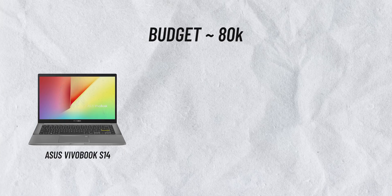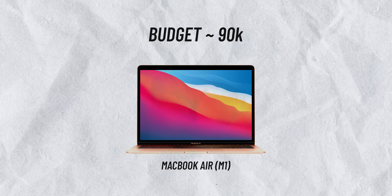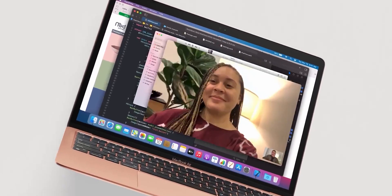For the 80,000 rupee budget, I recommend the Asus Vivobook S14, HP Pavilion, and Lenovo IdeaPad 5. For around 90,000 rupees, I recommend the MacBook Air with M1 chip, which will give you good performance and excellent battery life, making your overall experience very good.